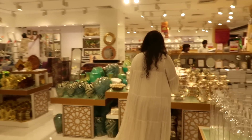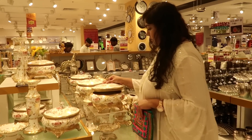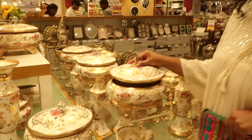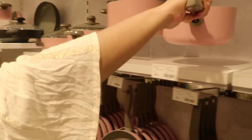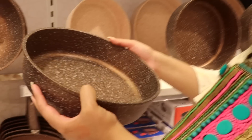Moving on to the kitchenware section — they had pretty cool stuff here too. Look at the pink utensils and dinnerware. I thought these were pretty amazing. They have a lot of different options in the crockery section, and even general decor and other utensils and kitchenware.